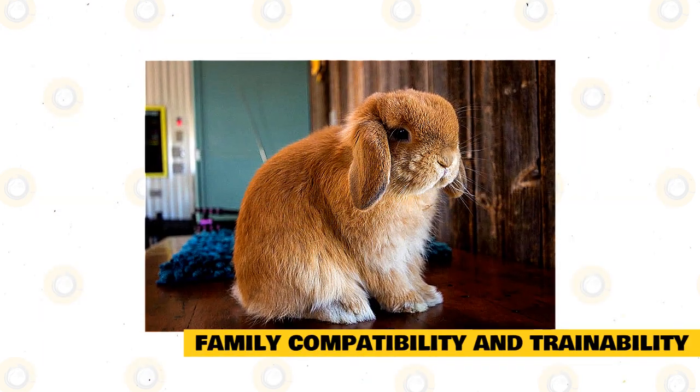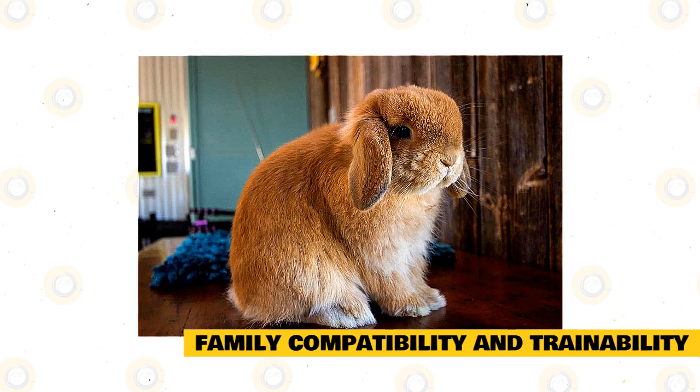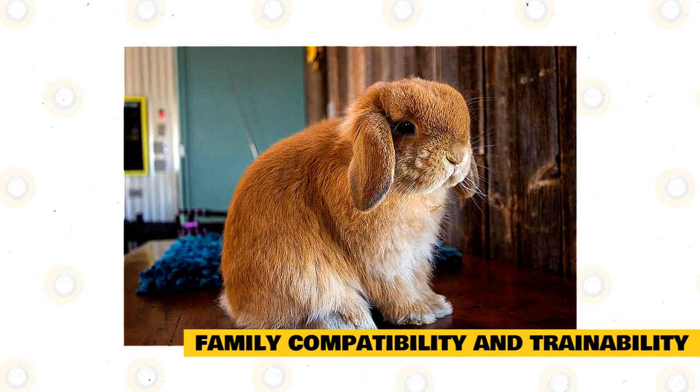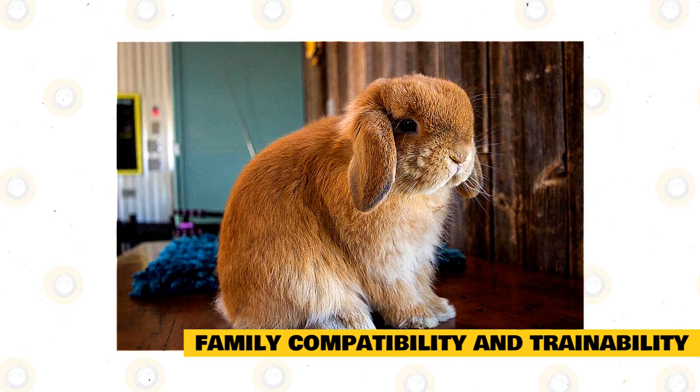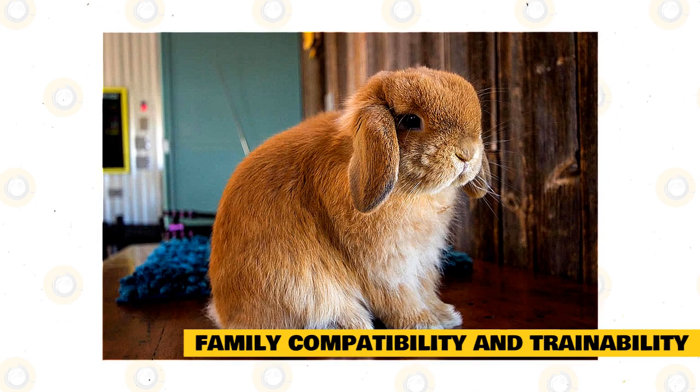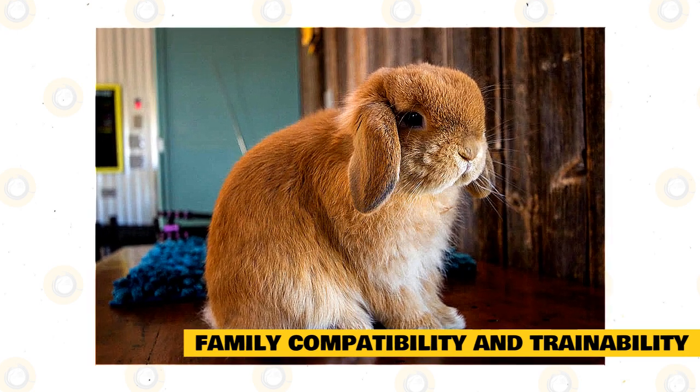One of the gentler, friendlier, and more docile breeds of rabbits, the Holland Lop rabbit makes a wonderful family pet. They get on well with everyone, children included, and will love to be the center of attention. The Holland is a very adaptable breed of rabbit too.